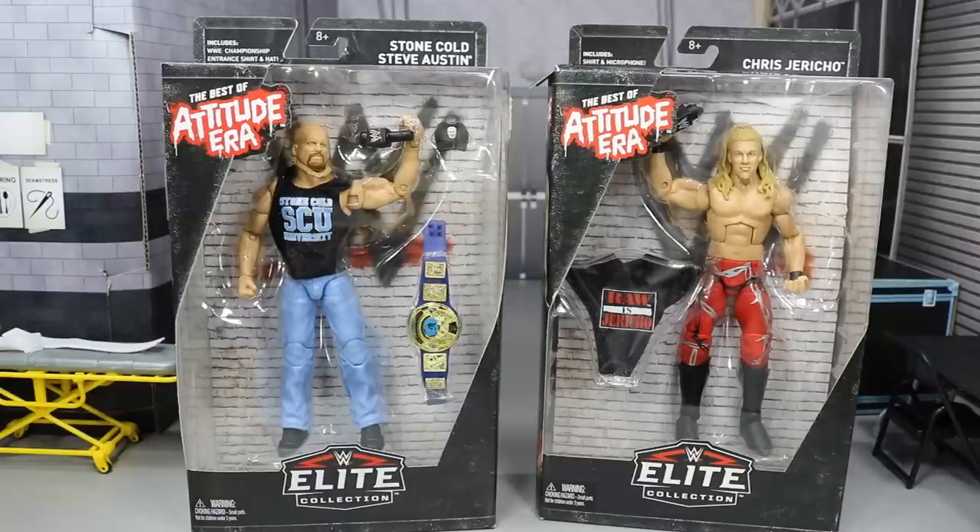What is good everybody, welcome back to another Mighty Am Toys video. Today we have another two-in-one elite figure review on the Best of Attitude Era Stone Cold Steve Austin and Chris Jericho.